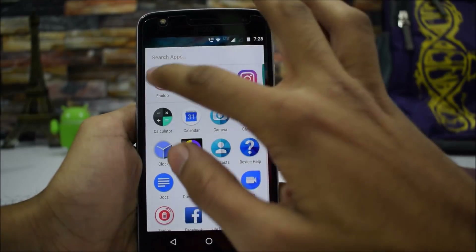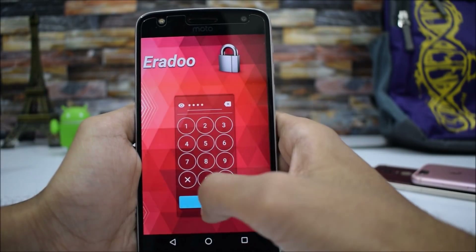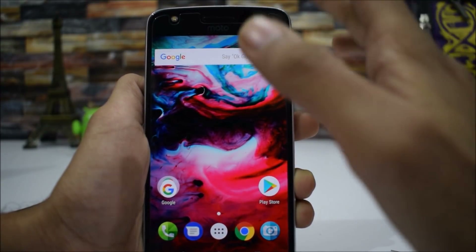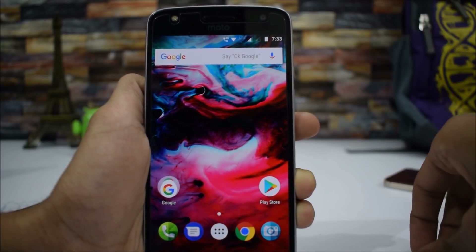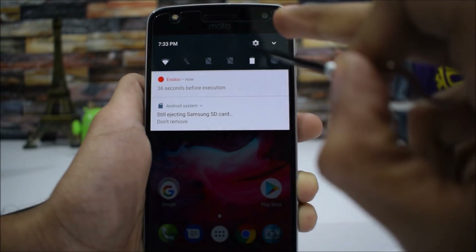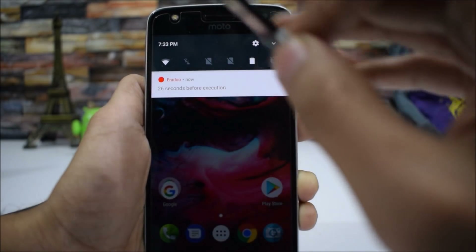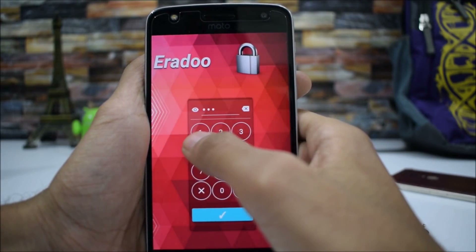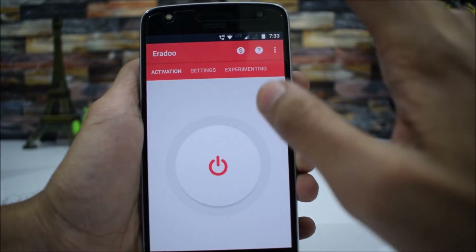If you open the application again it will ask for the password — our password is 1234. Let me show you what will happen if I remove the SIM card. We already have the trigger enabled — the SIM card is out and we have 37 seconds before execution. In around 30 seconds this application will erase all your data. If you enter the correct password again, it will hold the process.